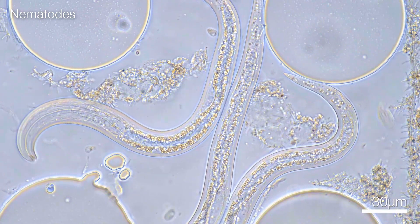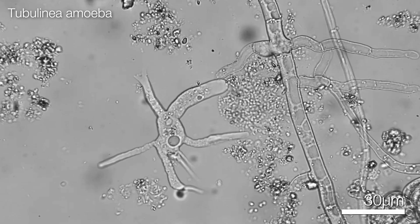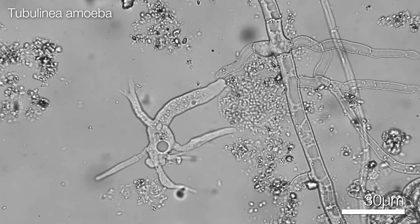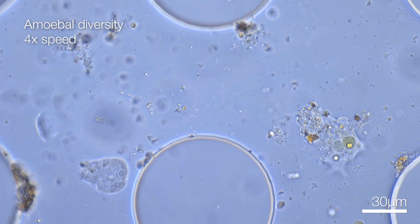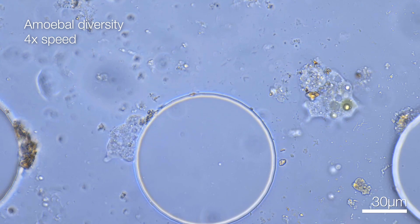One of the coolest things about our soil chips is that they allow us to view interactions within and between these diverse groups — things like dispersal, predation, division, and so forth. We hope to show you some interesting footage moving forward, perhaps things you've never seen before.